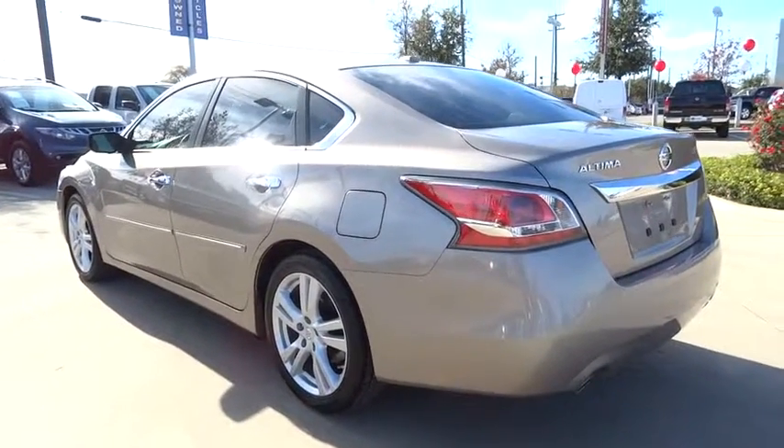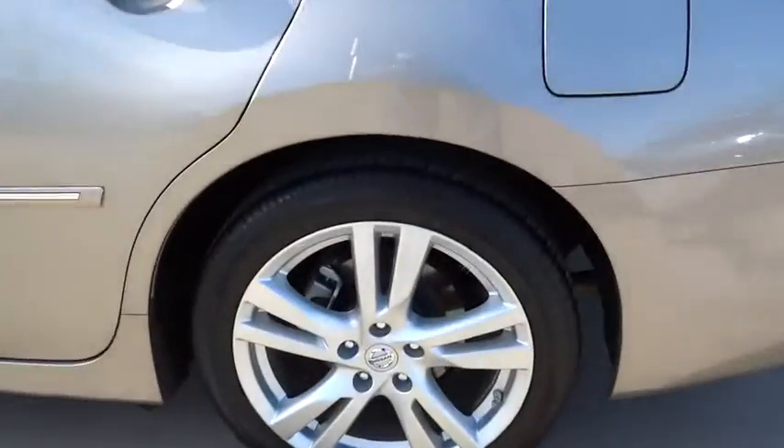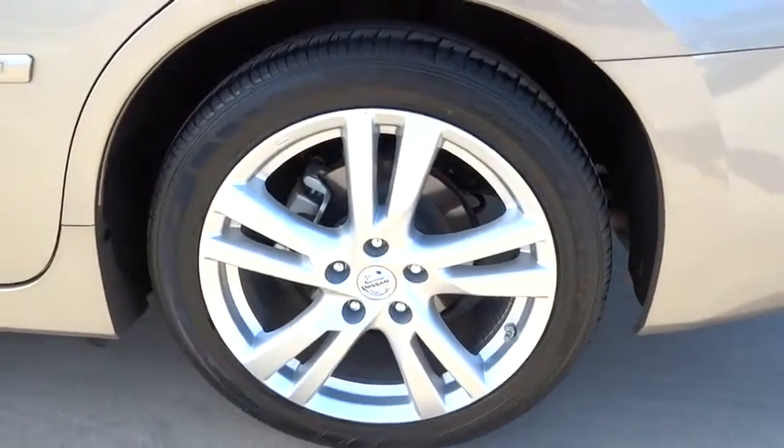Keyless entry, traction control, stability control, steering wheel audio control, backup camera, anti-lock braking system, Bluetooth.